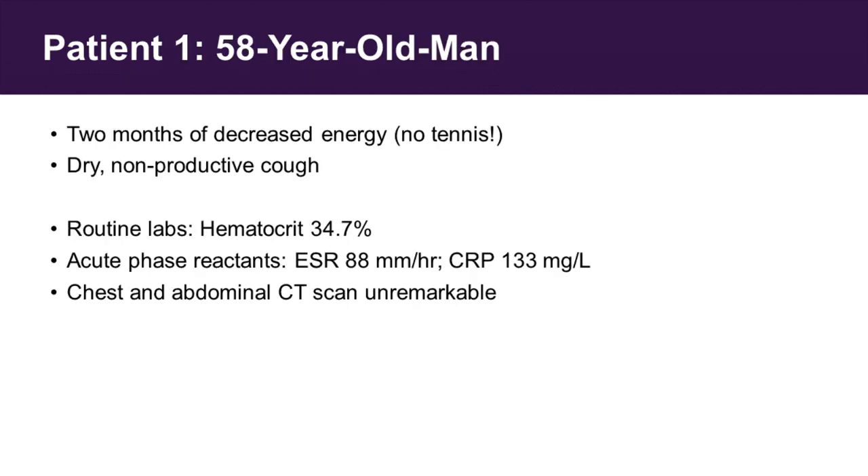I'm going to start by telling you about a patient I evaluated for the first time about four years ago. He is a 58-year-old man who lived in a town very close to me near Boston, and his chief complaint was two months of decreased energy. Specifically, he could no longer play tennis, which he enjoyed doing several times a week. And his other symptom was that he had a dry, nonproductive cough.